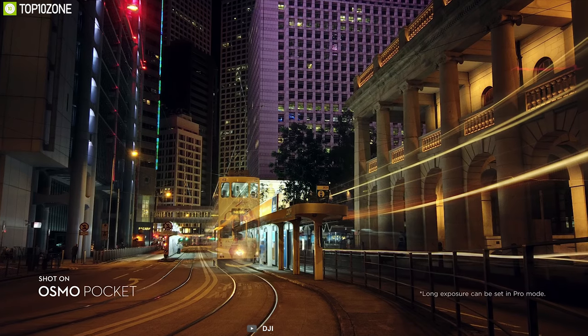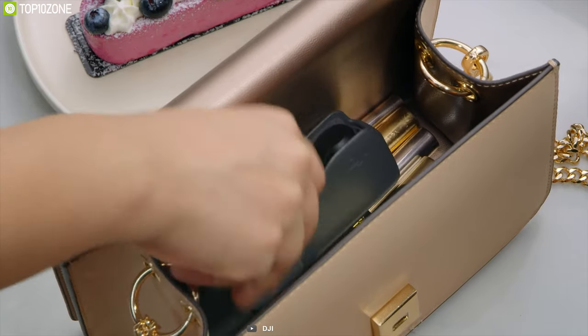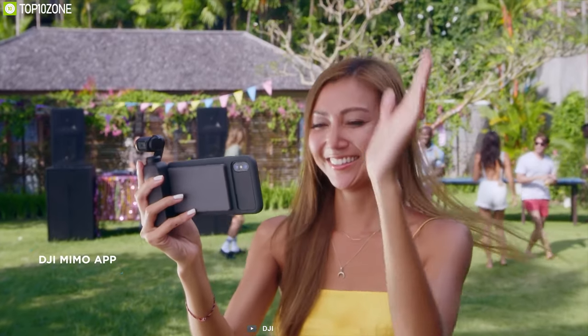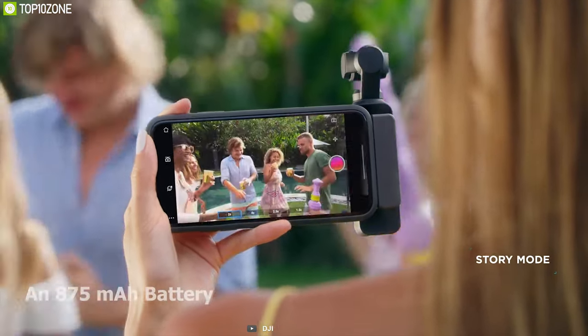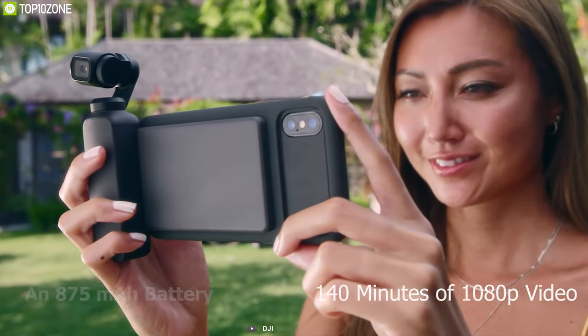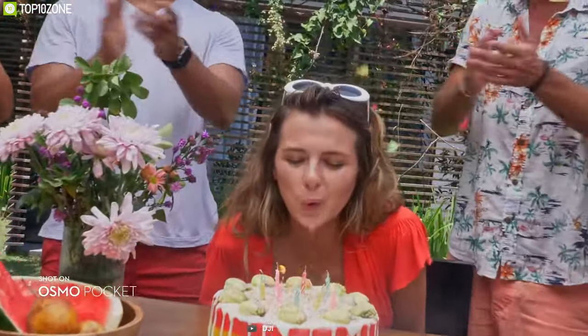With access to several intelligent functions like ActiveTrack, MotionLapse, and 3x3 panorama, the Osmo Pocket unleashes your creativity with impressive effects that are impossible with smartphones. Thanks to its candy bar size, you can easily carry the Osmo in your pocket or backpack without any problem. You can also use DJI's Mimo app to polish your footage with preset shooting patterns, camera motions, filters, and soundtracks. Equipped with an 875 mAh battery, the Osmo Pocket lets you record up to 140 minutes of 1080p video without interruption.